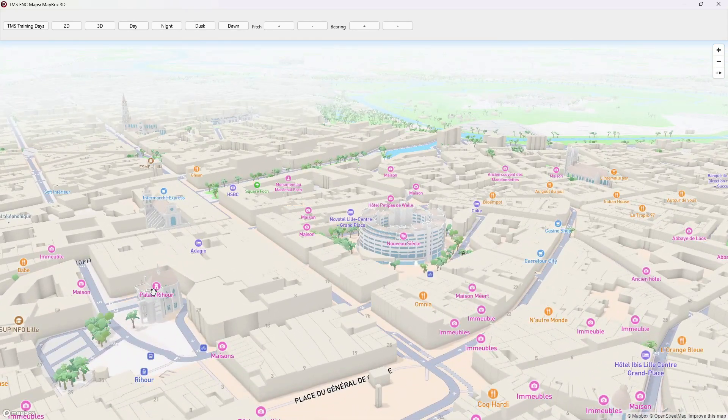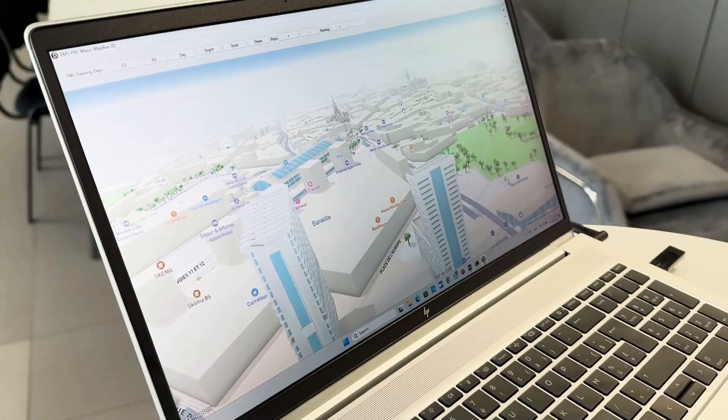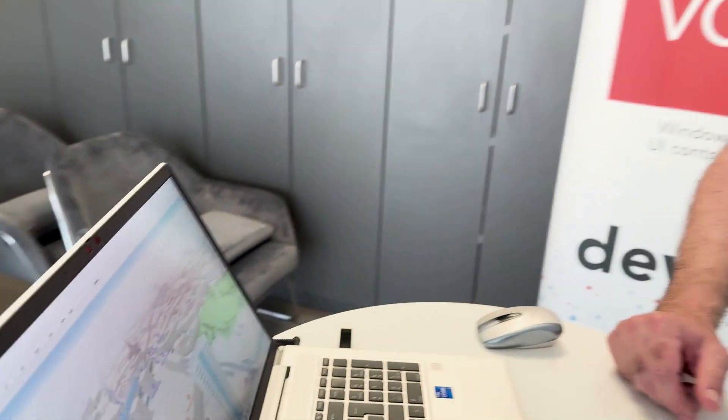All this is going to happen in September, and this new 3D maps feature in Mapbox is also coming in the next version of FNC Maps, along with several other new features. That's the new 3D maps feature in Mapbox that I wanted to highlight in this lab session.